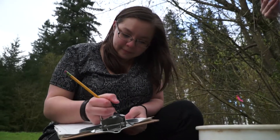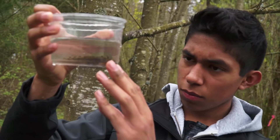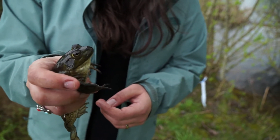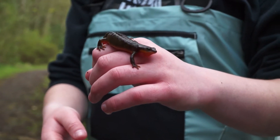Today's students collect data on the presence of amphibians in Casey's two ponds. They then analyze the data and compare it to past years. One big question students help answer is: how does the non-native bullfrog affect native amphibian populations?